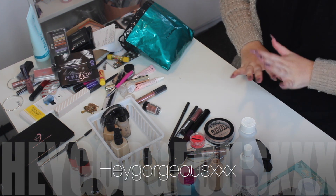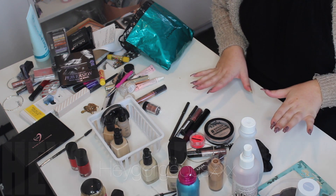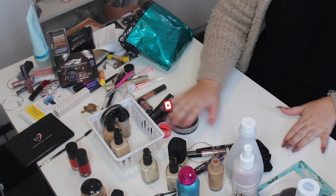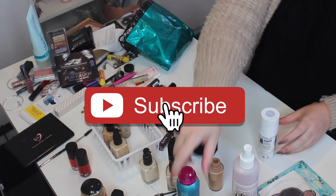We're going to get started on my desk and get everything sorted into piles so I can actually do my makeup sitting here. We'll move everything to the side and do a wee hair pile.